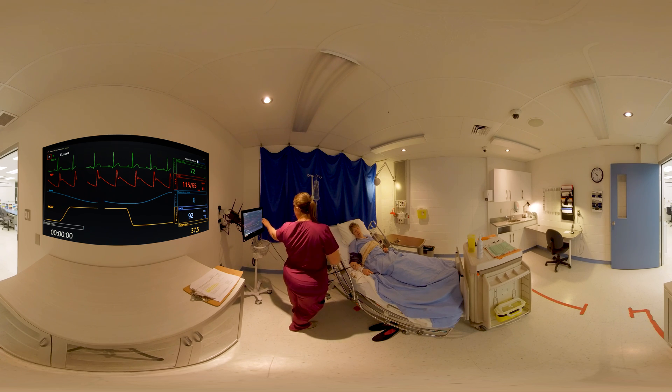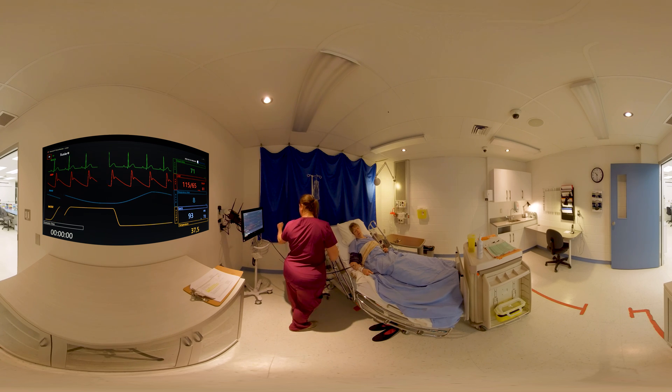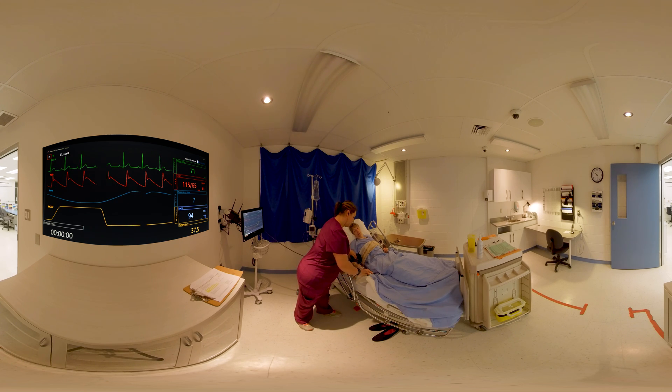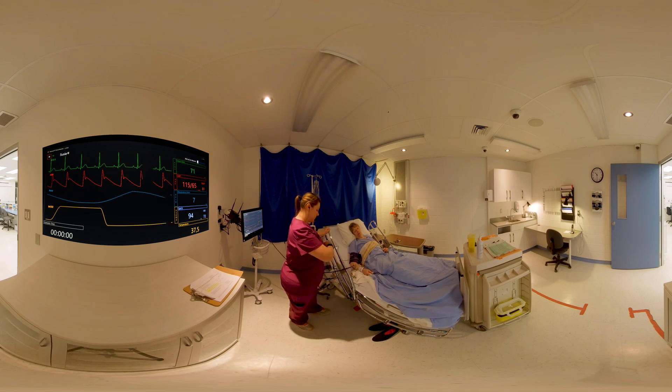It is 10:30 p.m. Here are your assessment data: heart rate 72, blood pressure 115 over 65, saturation 93%, respiratory rate 7, and a rating of 3 on the PCIRO scale. What interventions do you implement?